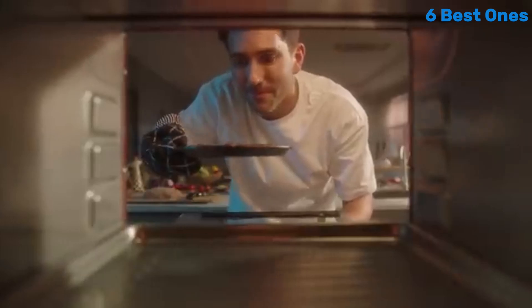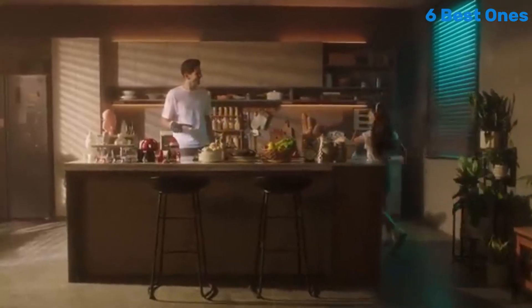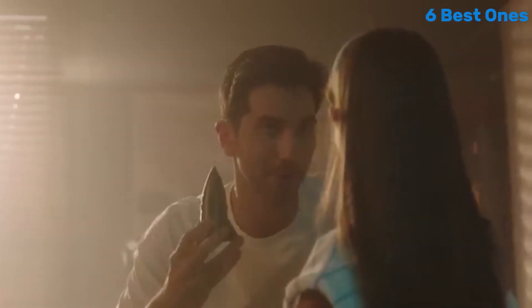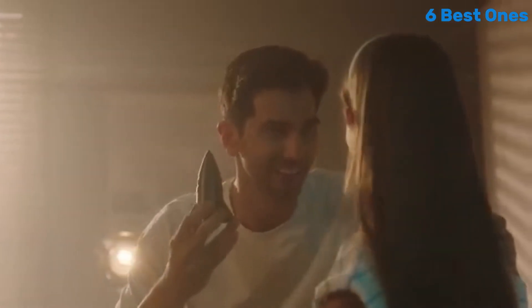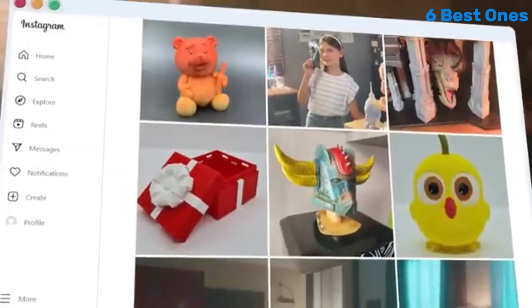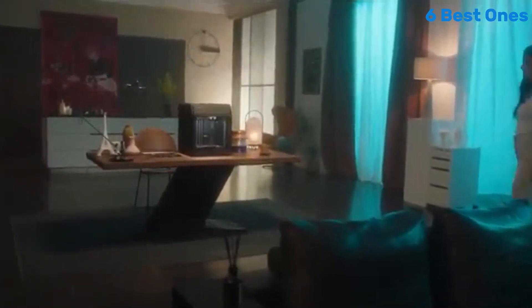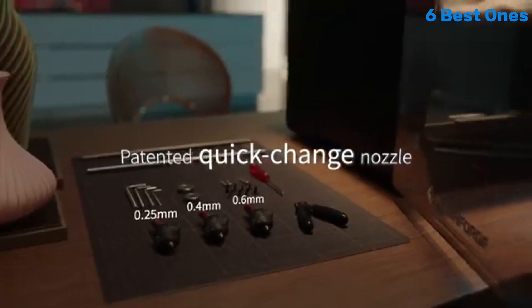In terms of print quality, the Adventurer 5M excels. It produces detailed and precise prints with a layer resolution that can go down to 50 microns. Whether you're creating intricate models or functional prototypes, the quality is impressive, rivaling that of much higher-priced printers. Additionally, the printer supports a variety of filaments, including PLA, ABS, and TPU, giving you the flexibility to explore different projects.